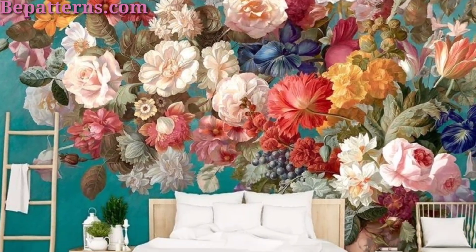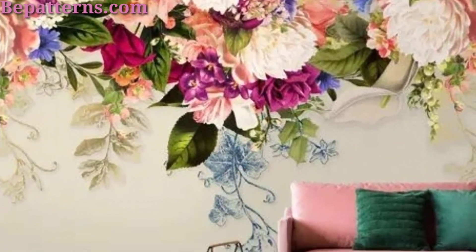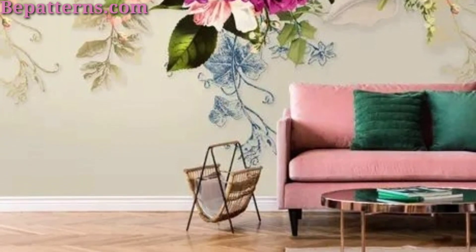You know friends, my old video is related to decoration ideas. So friends, today I am presenting in this video floral wallpaper design ideas. I hope you love these ideas.